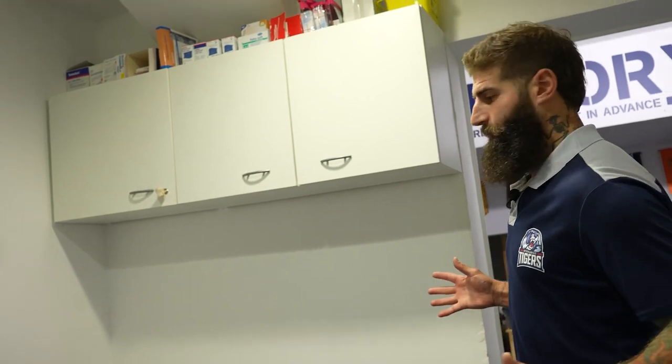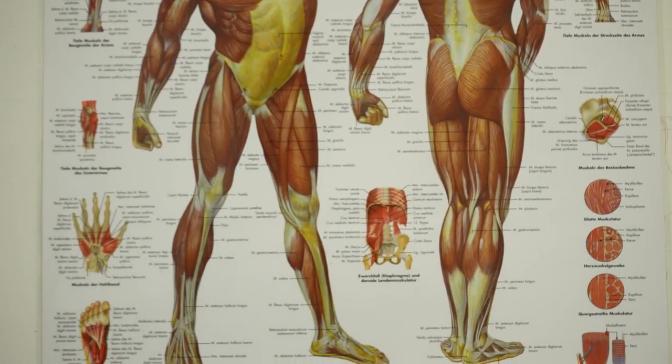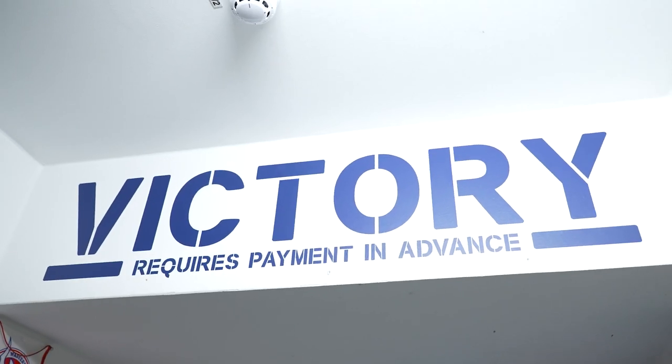We're here at the Physio Room. In case anybody's banged up, this is where we get taken care of.